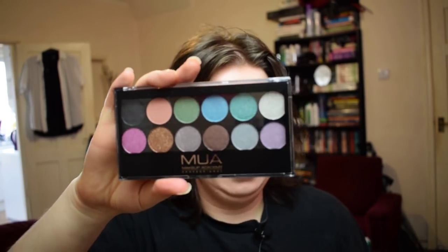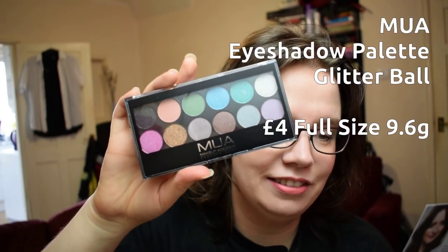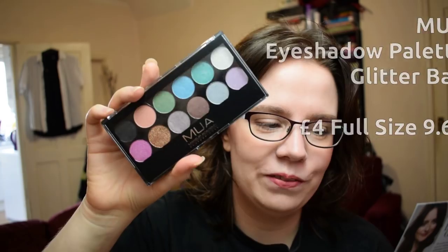So we have four beauty items and one that is the bag underneath. I think I'll do the beauty items first and then I'll do the little pouchette. First off at the top here is our MUA eyeshadow palette. And this is the eyeshadow palette.